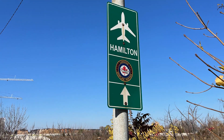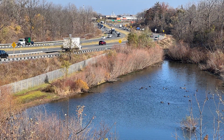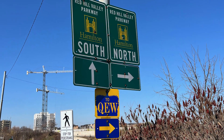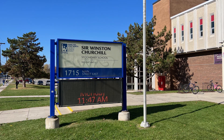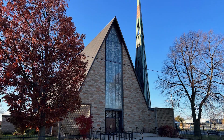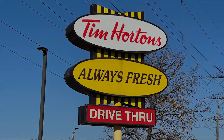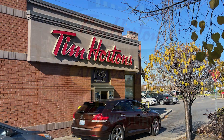This home is centrally located and is close to the scenic Red Hill Valley Parkway which leads to the QEW. Public schools are close by along with churches, the arena and swimming pool. And Tim Hortons is close by too.